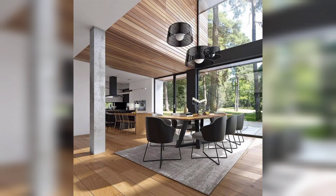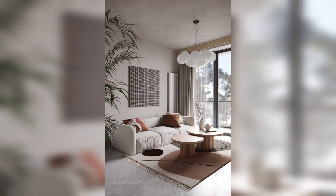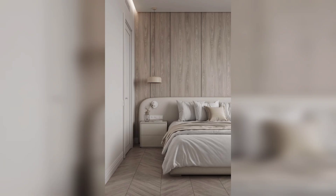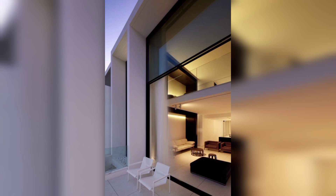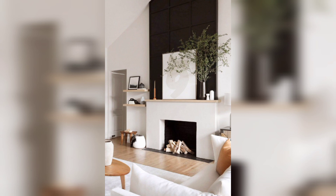Embrace the wonders of technology and transform your home into a smart sanctuary. By incorporating smart devices, you will create a seamless and efficient living environment that adapts to your needs. Let the convenience and connectivity empower you to reach new heights in your daily life. Remember, innovation is the key to progress, and by embracing smart home technology you are embracing a future where endless possibilities await.